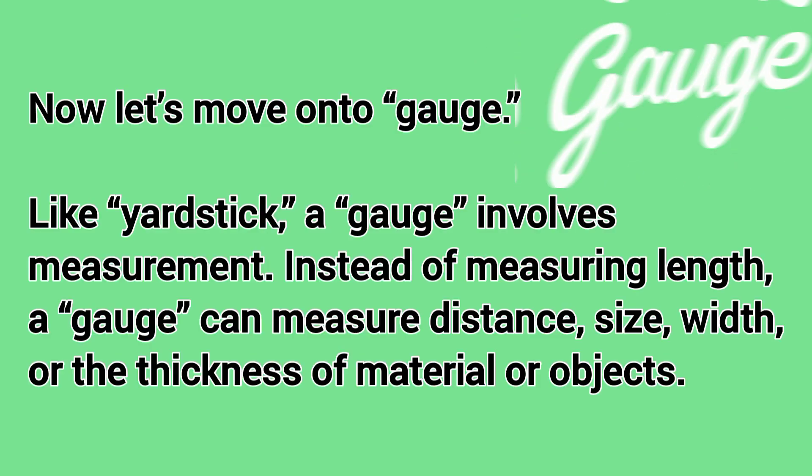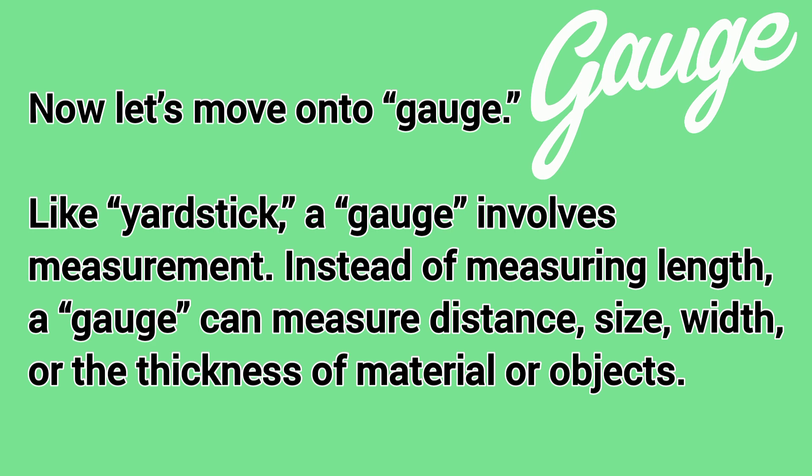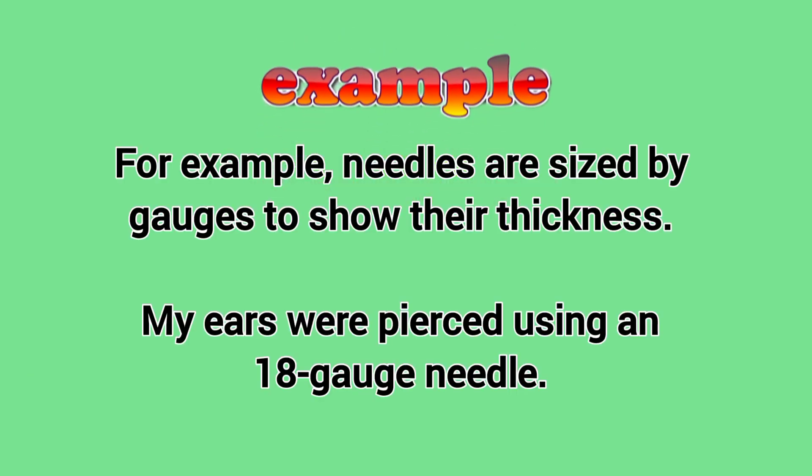Now, let's move on to gauge. Like yardstick, a gauge involves measurement. Instead of measuring length, a gauge can measure distance, size, width, or the thickness of material or objects. For example, needles are sized by gauges to show their thickness.